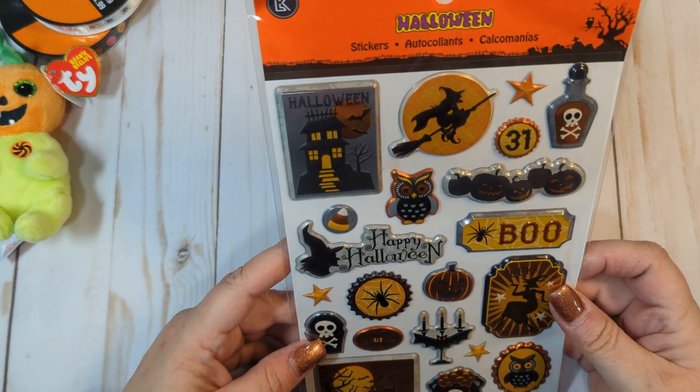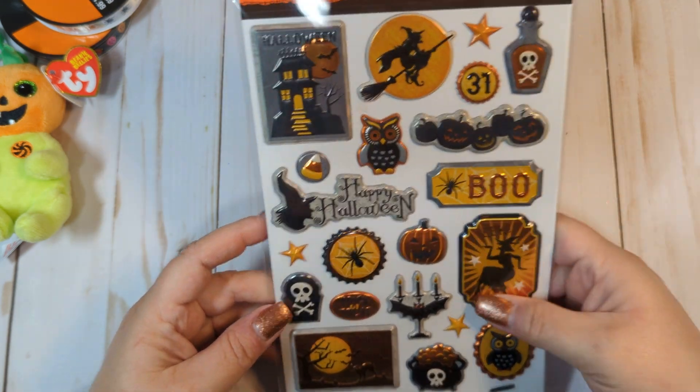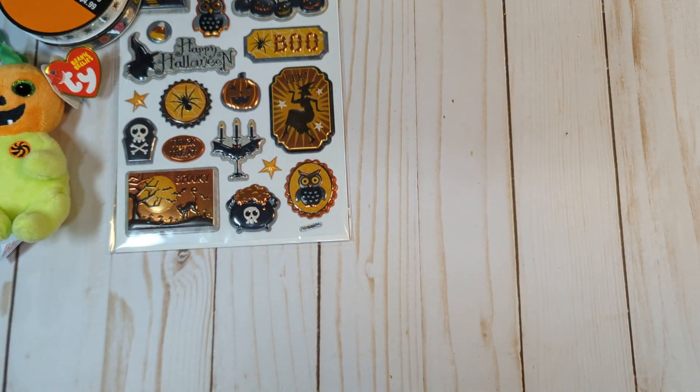I wonder if these came from Dollarama. I've never been to Dollarama — it's in Canada. I really want to go; I just think it would be so fun.